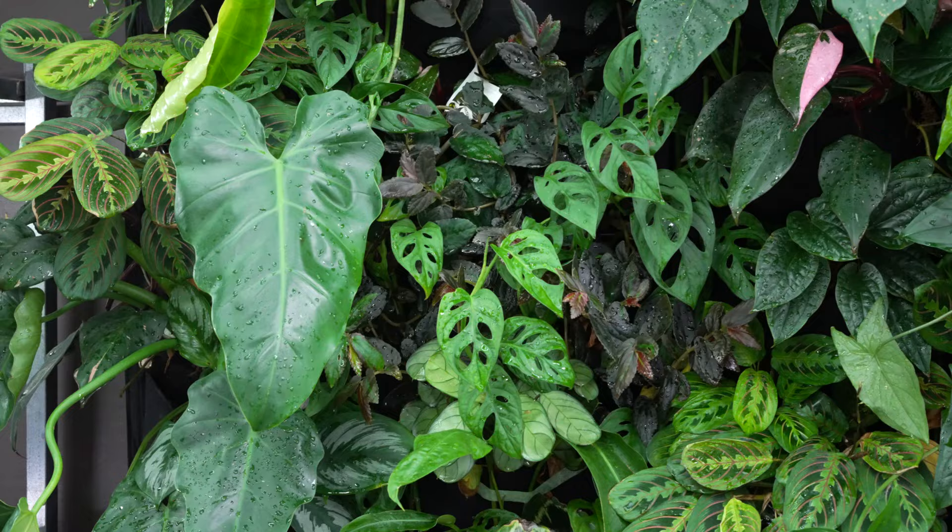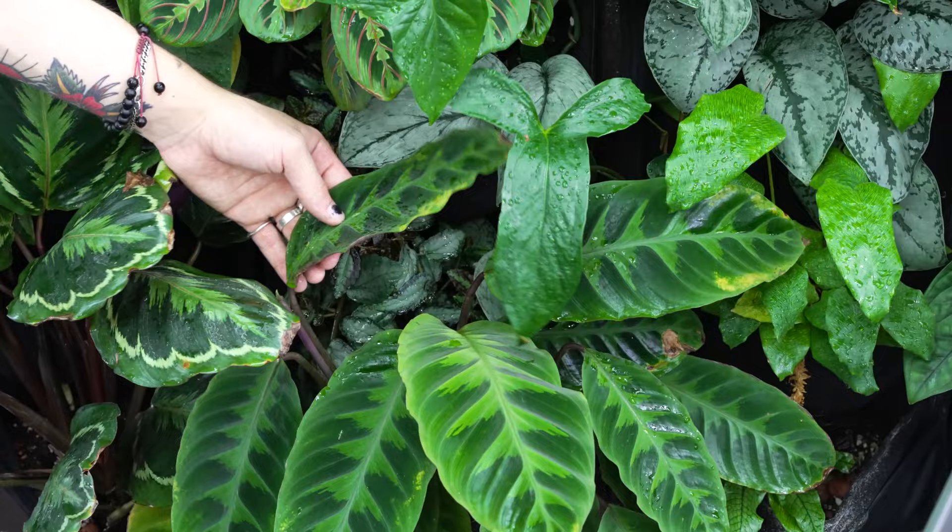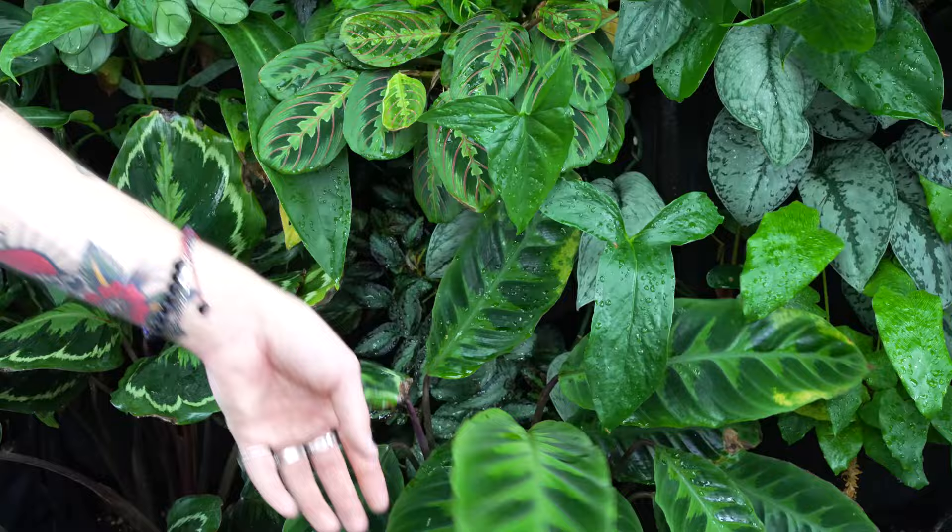Moving down, this is kind of where we keep some more moisture-loving stuff, as that's where water trickles down when we water the wall. So we've got lots of calathea and maranta down here. We've got the warsawixii, which is definitely my favorite calathea. These guys are pretty hardy in terms of calathea, and they've got really nice velvety leaves that are just so beautiful.